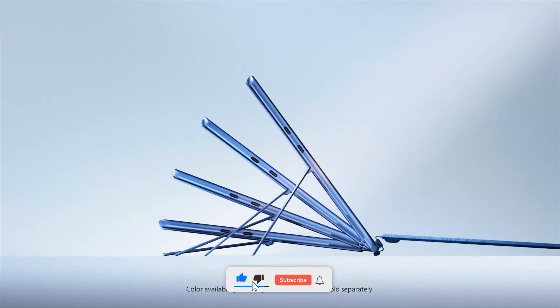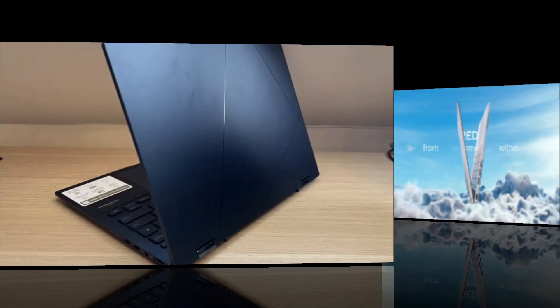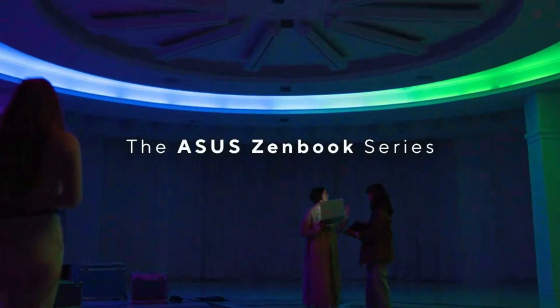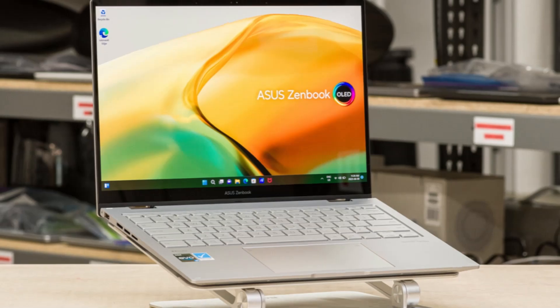Don't forget to subscribe to TechWare for more tech insights and updates. Number 5: ASUS ZenBook 14 Flip OLED. The ASUS ZenBook 14 Flip OLED is a sleek and durable 14-inch convertible featuring a vibrant 2.8K (2880x1800) OLED NanoEdge touchscreen with 100% DCI-P3 color accuracy, Pantone validation, and a swift 0.2ms response time.